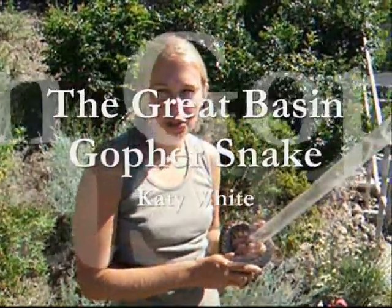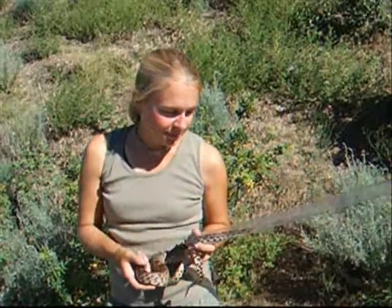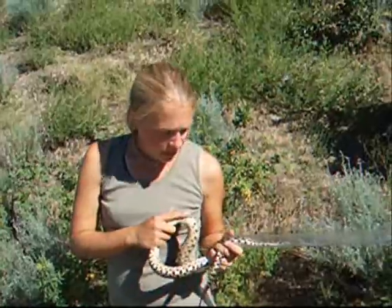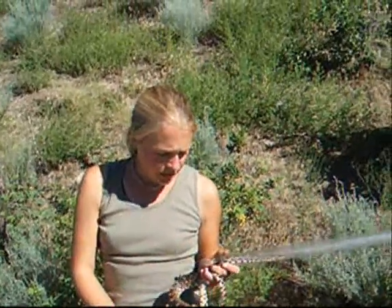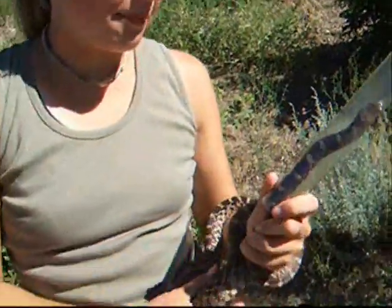My name is Katie White and I'm a master's student at UBC Okanagan in Kelowna. We're standing here in the North Okanagan with this gopher snake. Great Basin gopher snakes are an integral part of our native BC ecosystems. Here in southern BC, they're the largest snake. They're constrictors, and as you can see, this one's quite content to simply wrap around my arm.